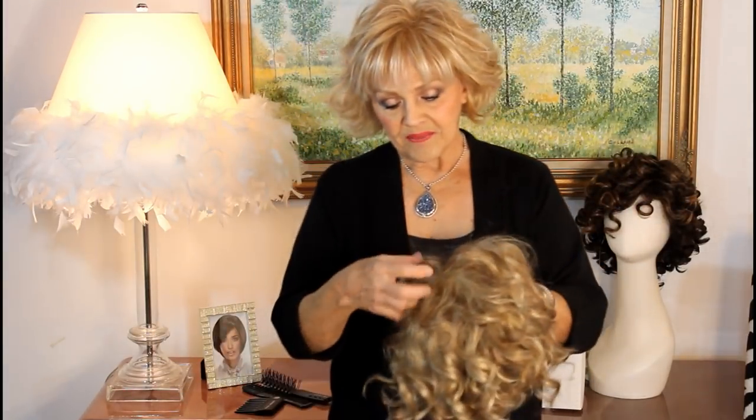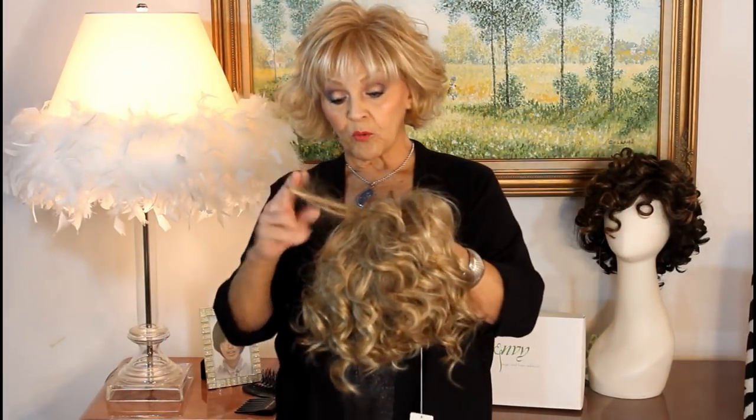If you've noticed, even Lisa Rennie on the New York Housewives is going curly — it's the hottest look. It's been around for a while. The beachy wave, of course, has been around for a while and it looks like it's not going anywhere.